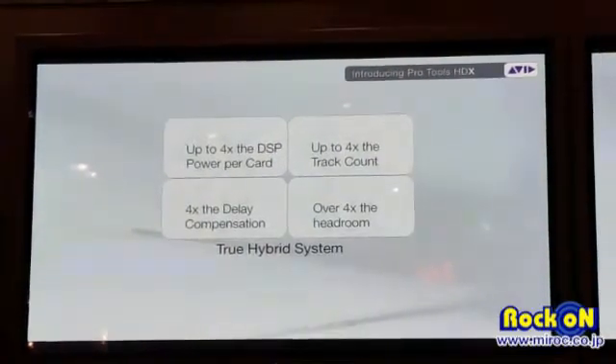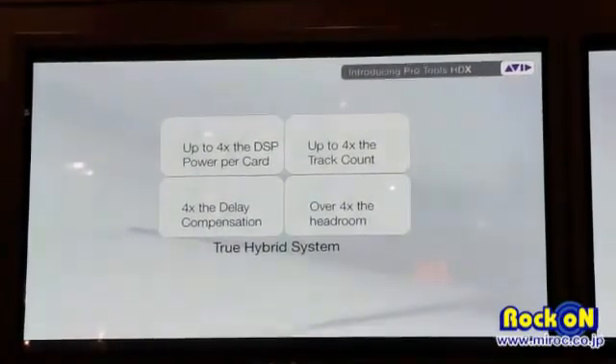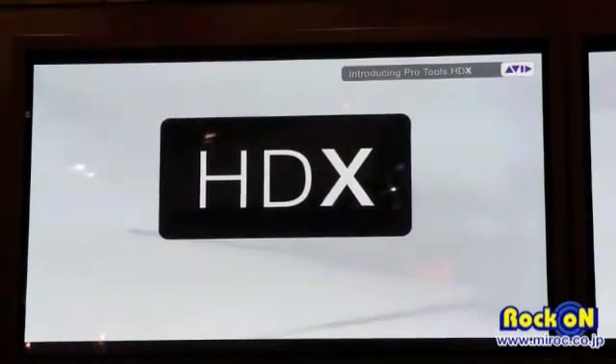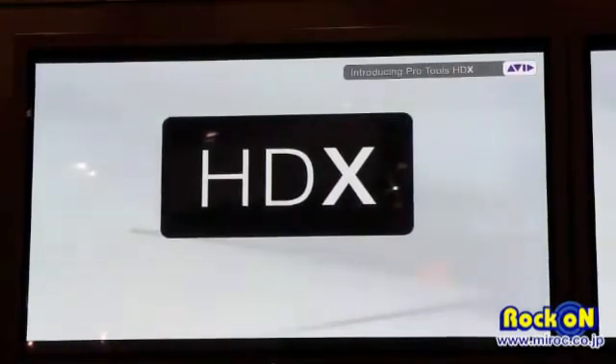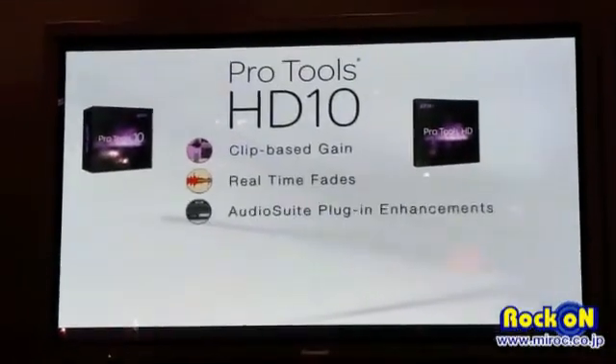True hybrid system — not only do you get this great card, but it was designed from the ground up to interact with the host. You get truly the best of both worlds. That's what HDX is all about. We're also going to introduce new software: Pro Tools 10.